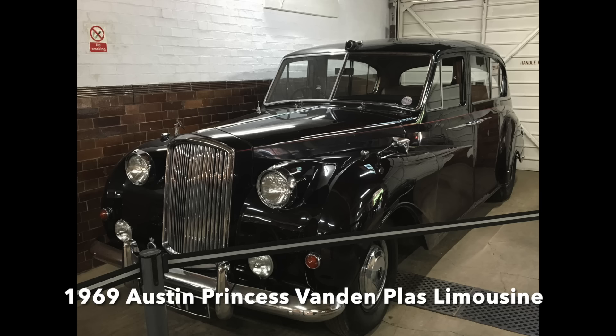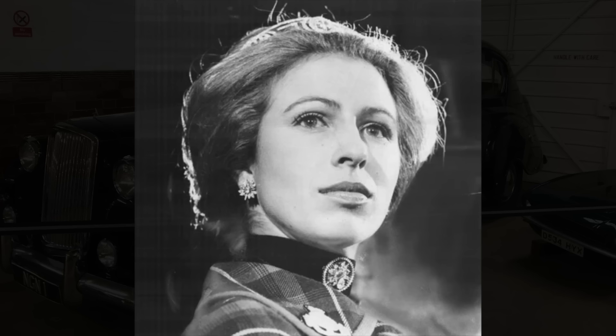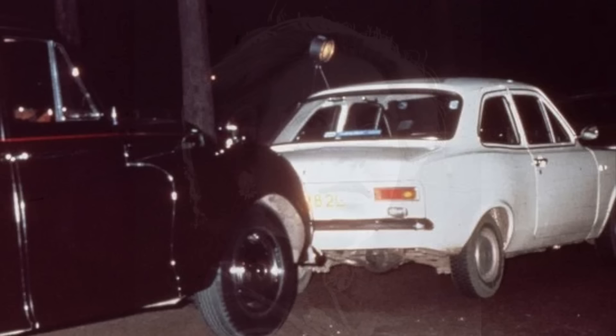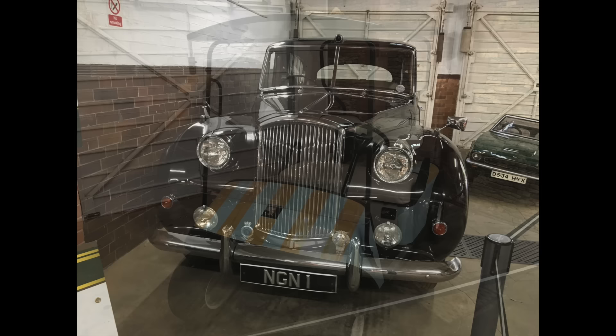A car with a controversial history is this 1969 Austin Princess van den Plaas limousine, which entered royal service in 1972. A 3.9-litre limousine, one of two retained by the palace for use by junior members of the royal family, it sports royal claret and black colours. In March 1974, this car was bringing Princess Anne, the Queen's daughter, back to Buckingham Palace following a film premiere, when a white Ford Escort forced it to stop on the Mall. A disturbed man armed with a pistol tried to kidnap the princess, and in the fracas that followed, the royal chauffeur and the princess's police bodyguard were both shot and injured. However, the kidnapping attempt failed.